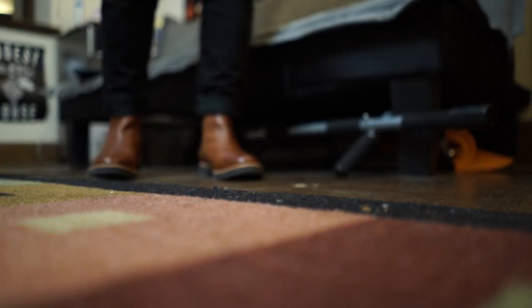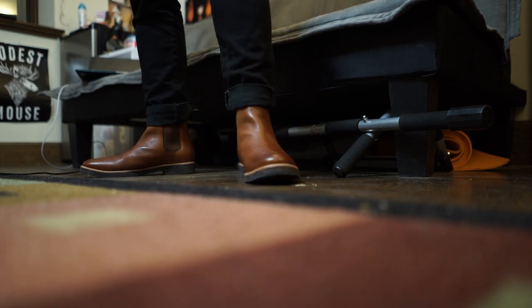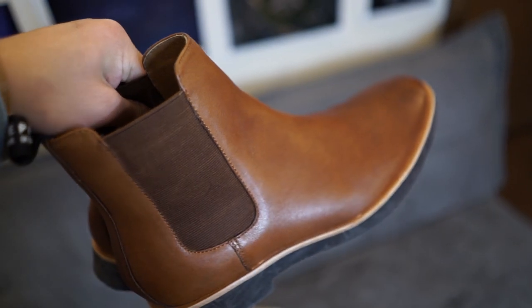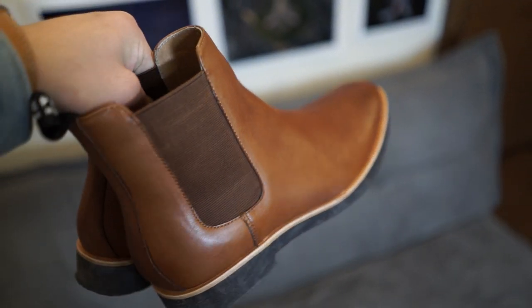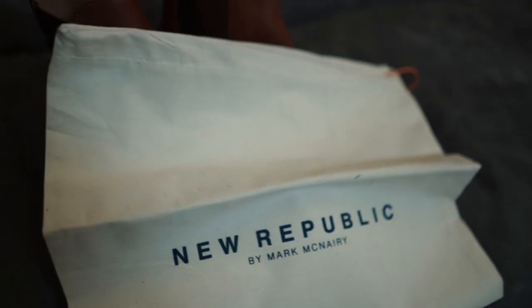Next up are these Chelsea boots — I just got these in the mail a few days ago and haven't had too much time to wear them yet, but just look at them. This brown leather color is beautiful. I've really been looking for a pair of Chelsea boots for a while, and when I saw these on New Republic by Mark McNary — I'll link it down below — I knew I had to cop them. They feel pretty comfortable, they're about $100, and they're the perfect boots for a lot of different outfits. It seems to be a really popular trend right now, so before it gets too hot to wear boots I definitely recommend picking up a pair. If you don't like Chelsea boots, I also have a pair of chukka boots — those look great with a lot of outfits, especially jeans.